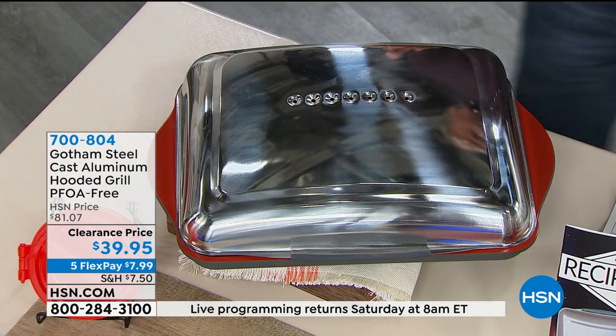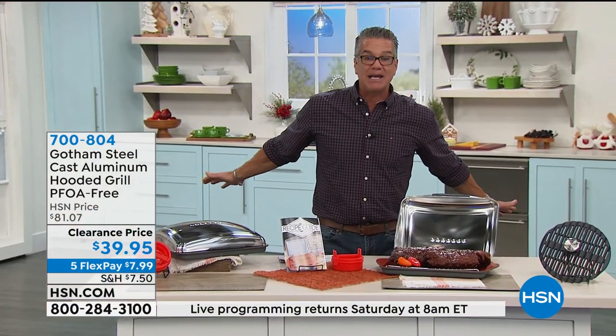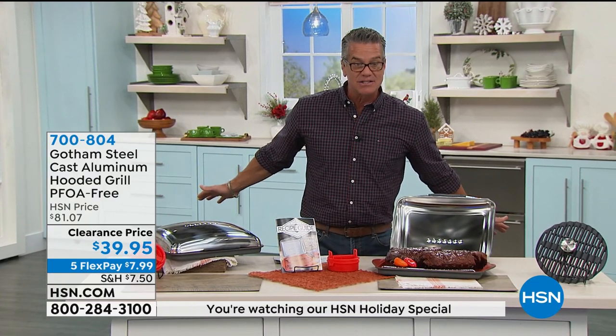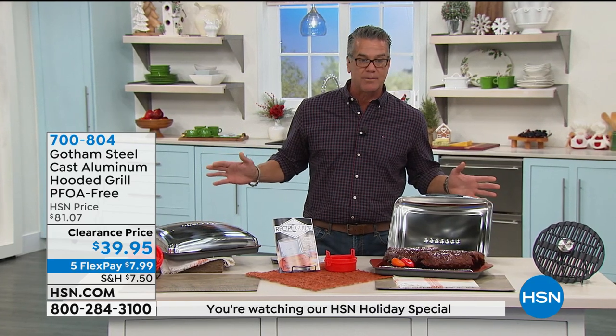The item number is 700-804. Clearance price — not $81, it's $39.95. And remember, $75 or more, all your shipping is free. Let me introduce you to our special guest. You all know this guy, Ray Lamp — the champ — standing by, doing a little early morning breakfast.